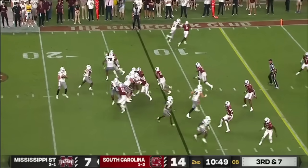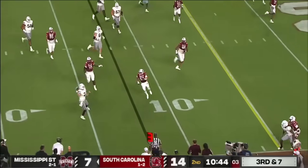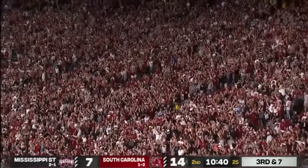Thomas on third and seven — they come after him. Rogers escapes, buys his time, and he's intercepted at the one. Perhaps out of bounds on the call.